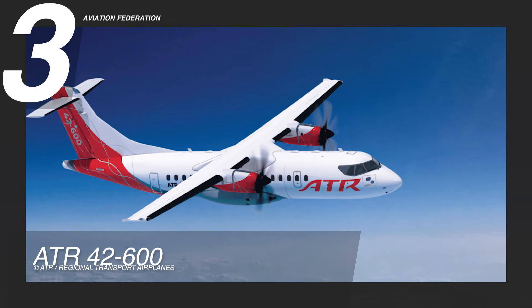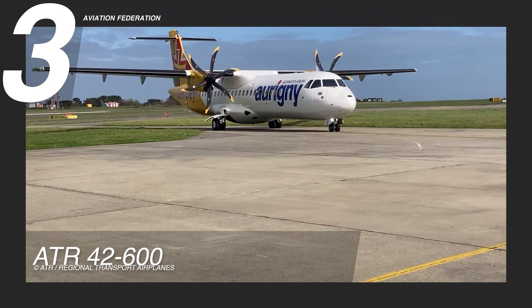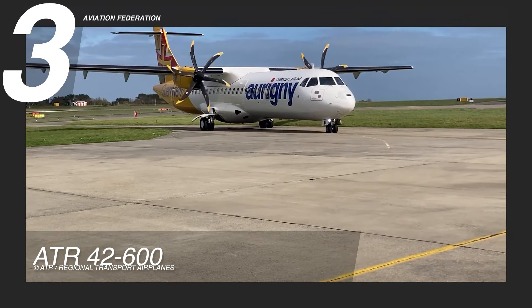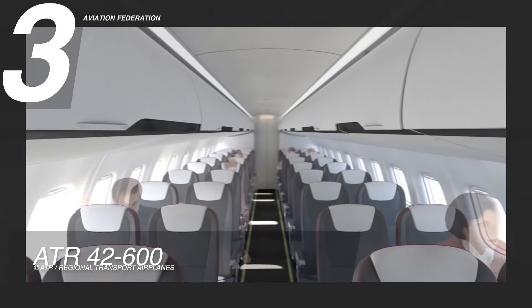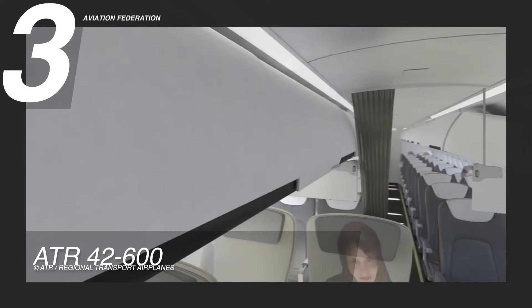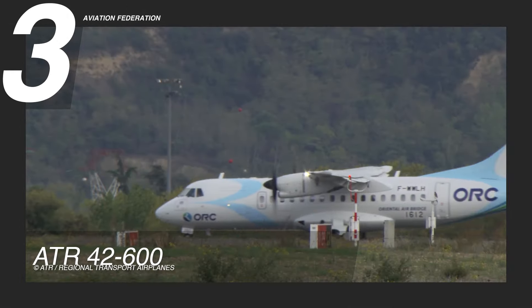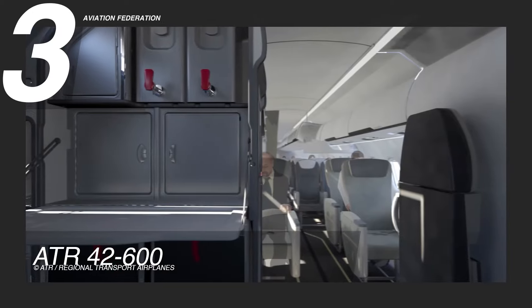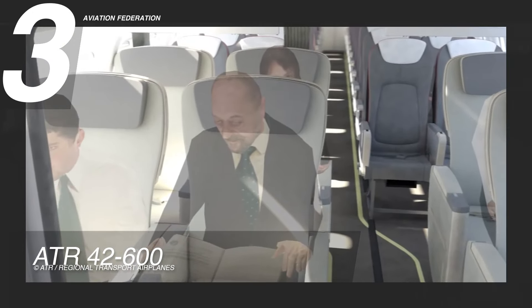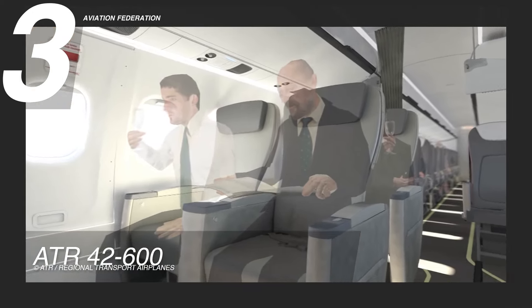Taking the third spot is the ATR 42-600, an optimal choice for local commuting. Noteworthy features include an advanced glass cockpit with five LCD screens and autopilot, a modern cabin with enhanced sound insulation, comfortable seating, and increased storage. As the sole 50-seater in production, the ATR 42-600 boasts the widest cabin in the turboprop market, offering passengers more comfort and space with lightweight seats and expanded overhead bins, accommodating 30% more carry-on luggage.